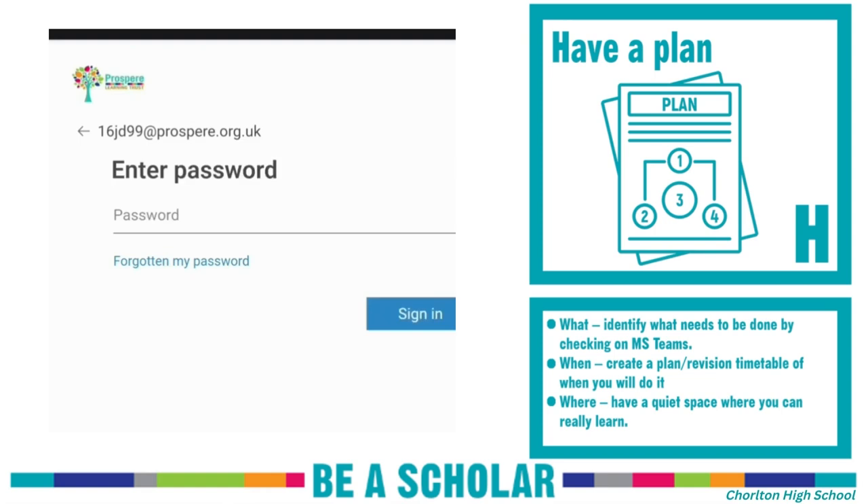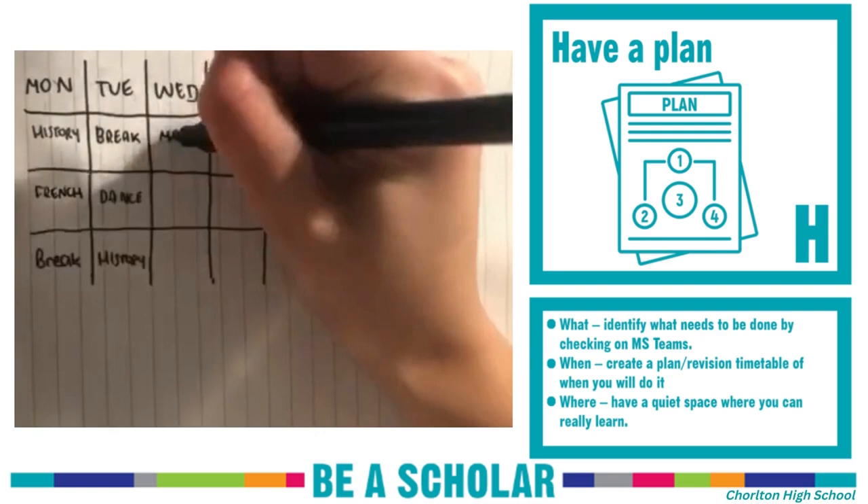Have a plan. Make sure you know what you need to complete. Check on Teams. Know when you are going to complete your home learning. Create a plan or timetable for your week.